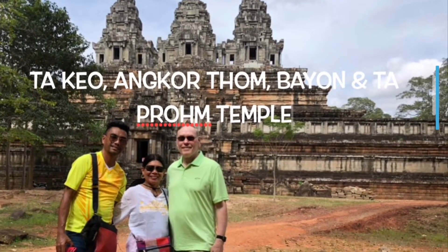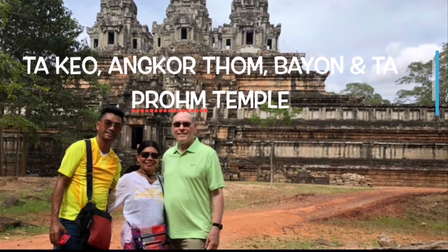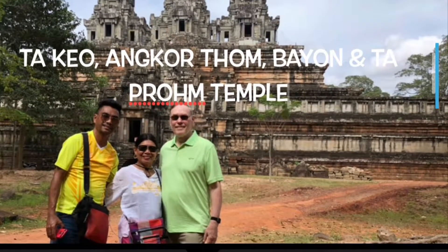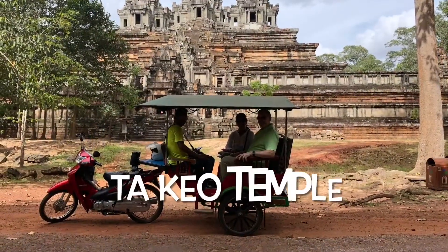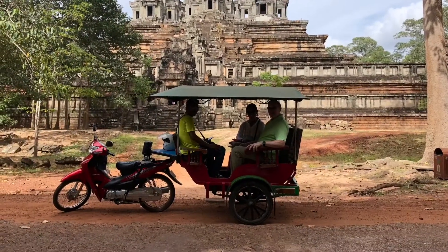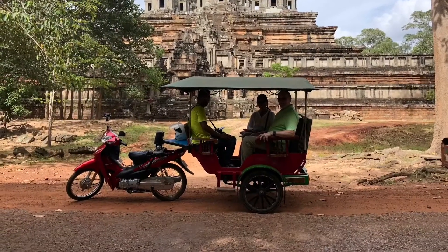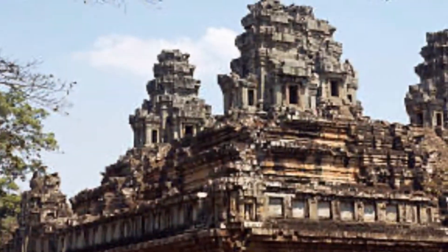Today, we're going to tour some of the famous temples in Cambodia. The Takeo Temple has five sanctuary towers arranged in a geometric pattern. With five sanctuary towers on a five-level pyramid, Takeo looks like it was primed to be one of the greatest Angkor temples.